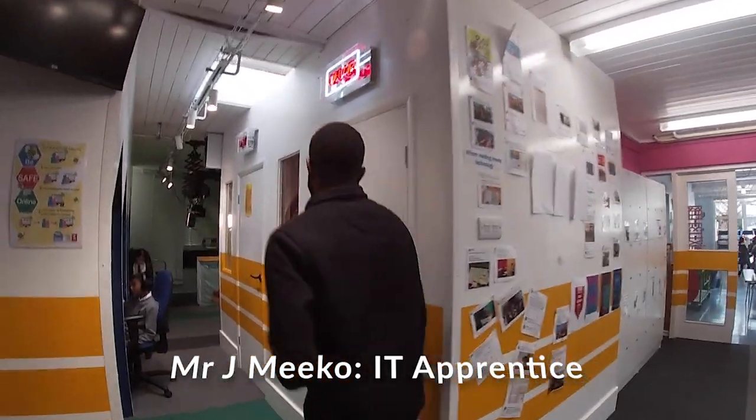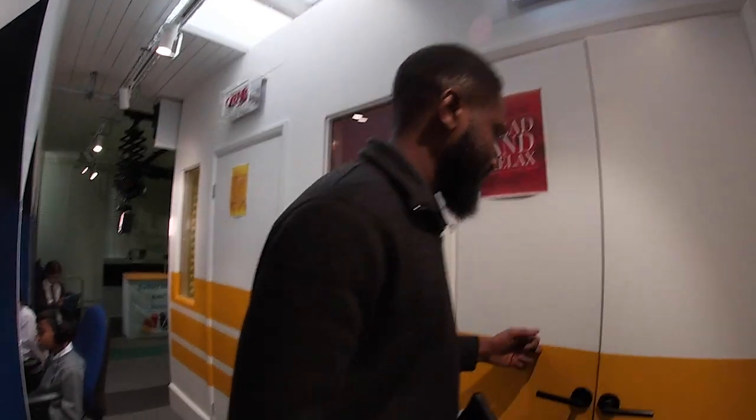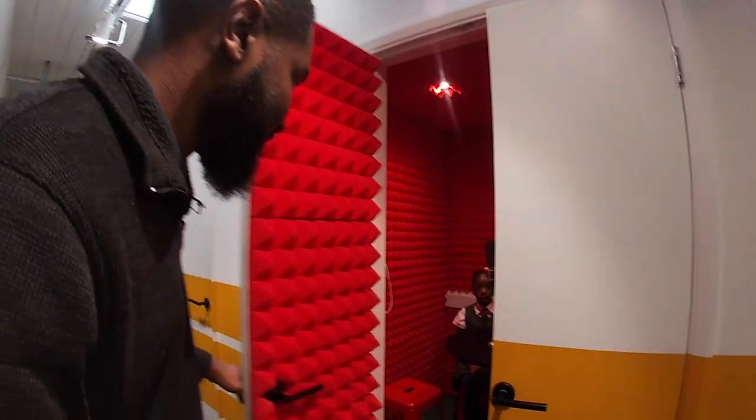Welcome to our digital media hub. Come, let me show you the facilities. First, I'll show you our podcast booths. Let's see what's going on in here.